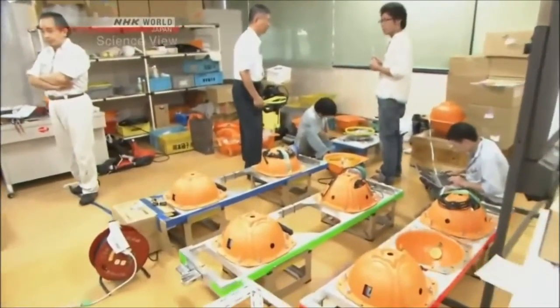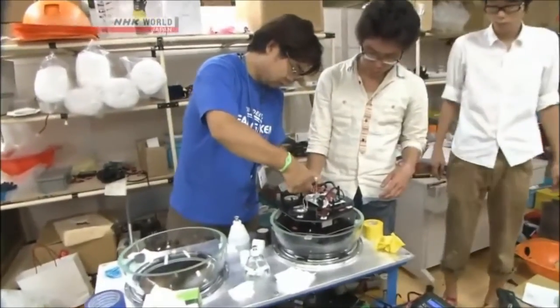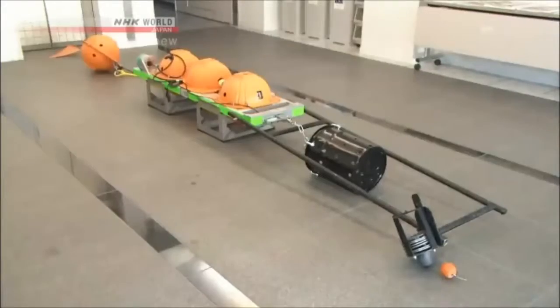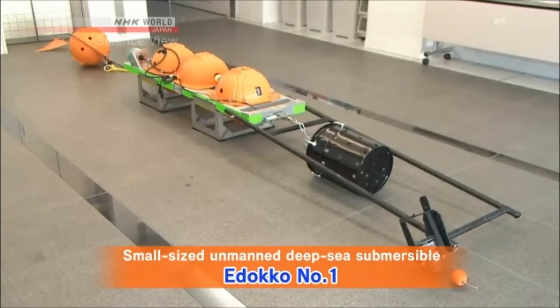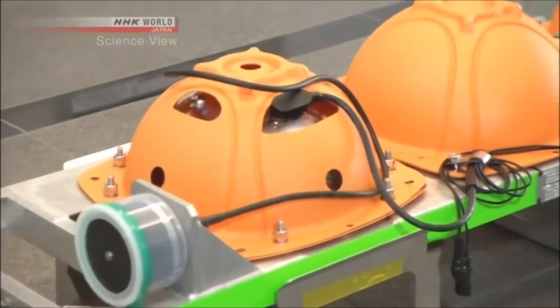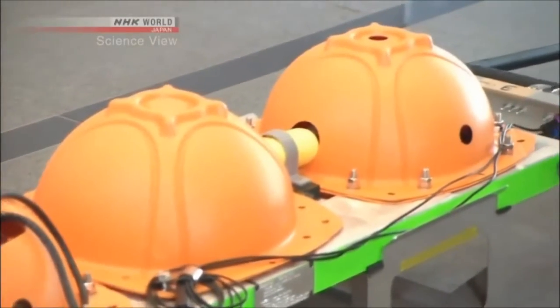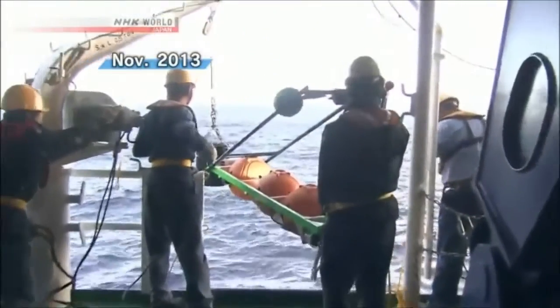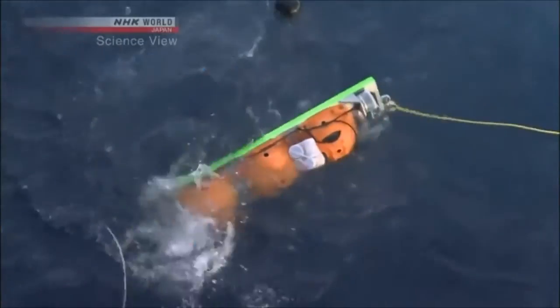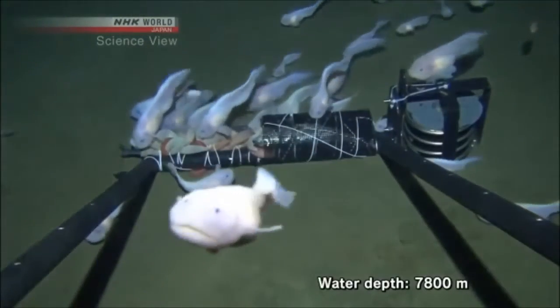With the completion of a glass sphere that could handle a depth of 8,000 meters, the project moved swiftly forward. This was how the small-sized, unmanned, deep-sea submersible Edokko Ichigo was created. The communication equipment, lights, and camera were loaded into the three glass spheres. In November 2013, the Edokko Ichigo tackled the Hadal Zone. It succeeded in filming deep-sea fish at a depth of 7,800 meters.